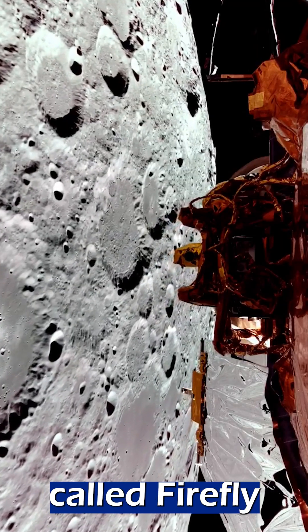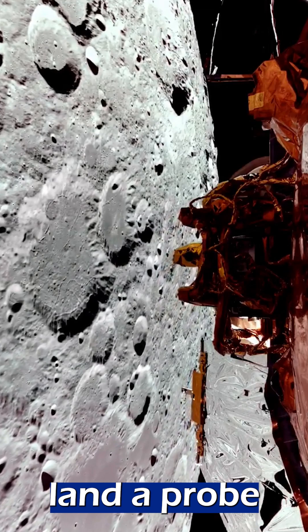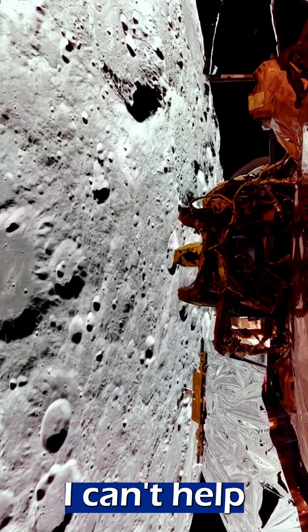Finally, a company called Firefly Aerospace became the first private company to successfully land a probe on the moon. They have released some amazing photos from the lander, and while it's not a telescope, I can't help but include them.